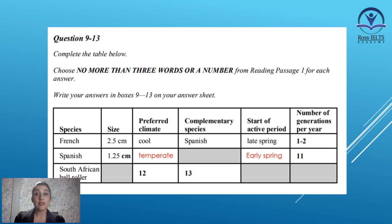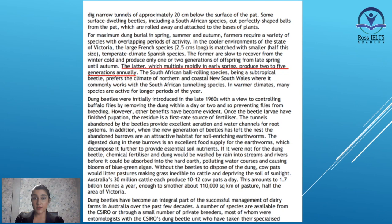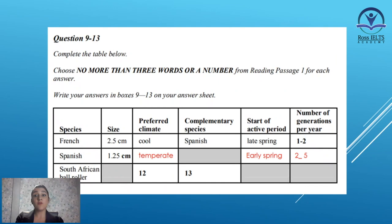Now let's move on to the third part: the number of generations per year for the Spanish species. The answer to this part is in the same sentence. The latter, which multiply rapidly in early spring, produce two to five generations annually. So we know how many generations they produce — two to five. The answer is two to five.